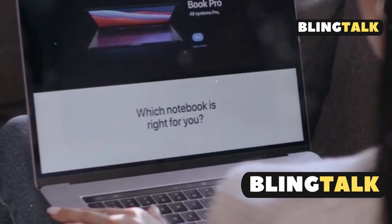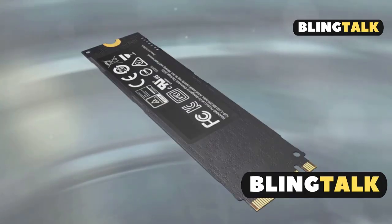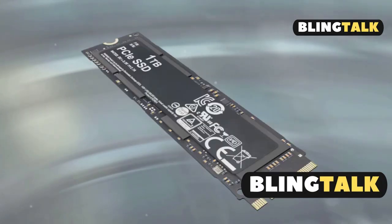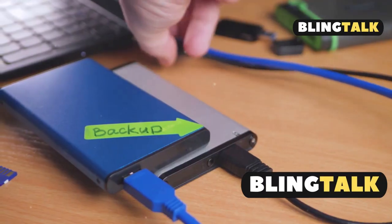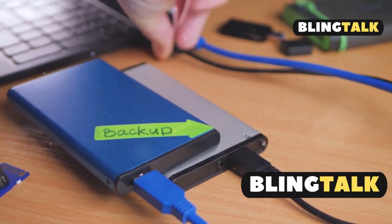First up, configure your storage at purchase. When buying, you can choose internal SSD options from 256GB to 2TB. But remember, more capacity means more cost, so think ahead.